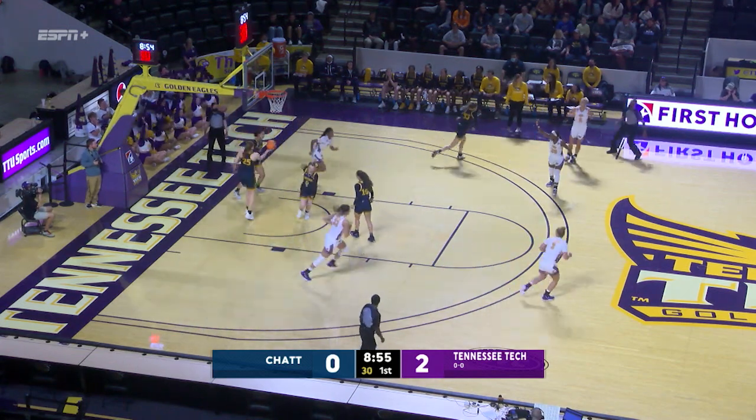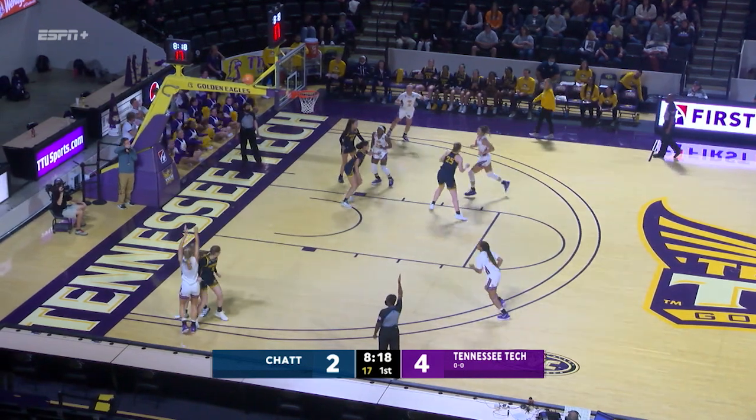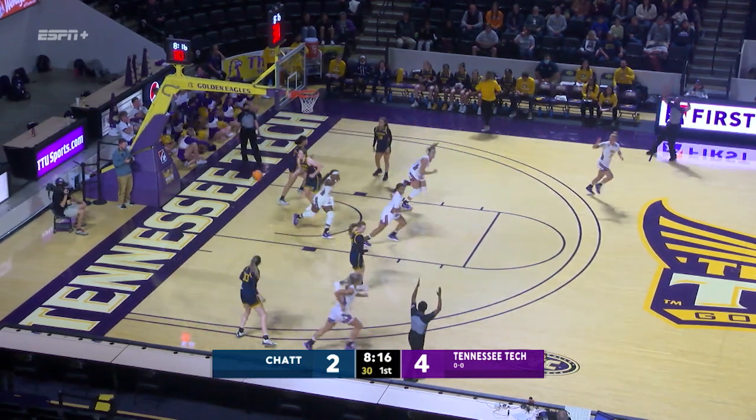All the way to the basket, Gwynn scores. Tech on top, 4-0. Jones from the corner, the open look goes down.